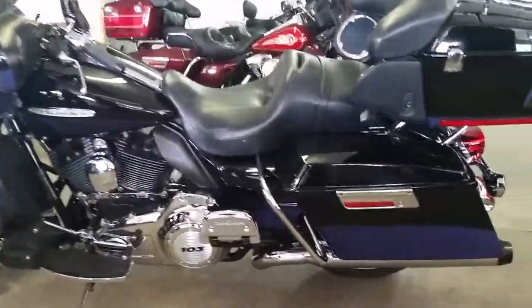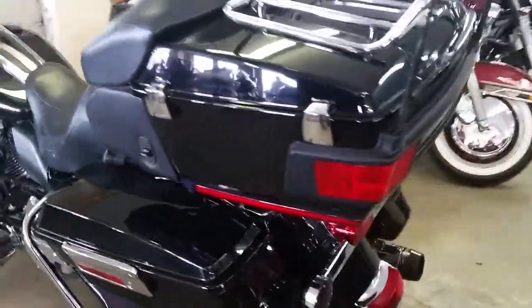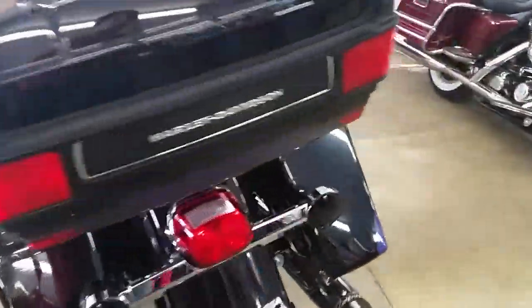At Approval Powersports, we have guaranteed financing on every Harley-Davidson. All I need is a paycheck stub, proof of income, and a little bit of money down, and we can get you riding.